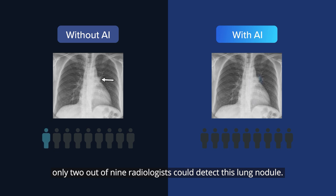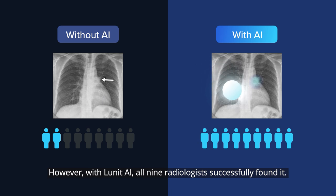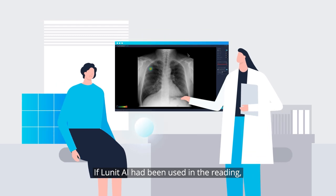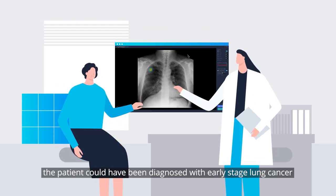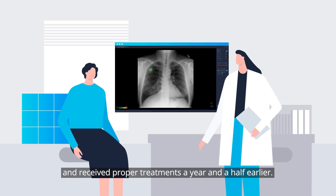According to the study, only 2 out of 9 radiologists could detect this lung nodule. However, with Lunat AI, all 9 radiologists successfully found it. If Lunat AI had been used in the reading, the patient could have been diagnosed with early stage lung cancer and received proper treatments a year and a half earlier.